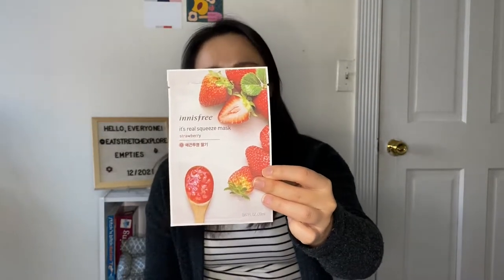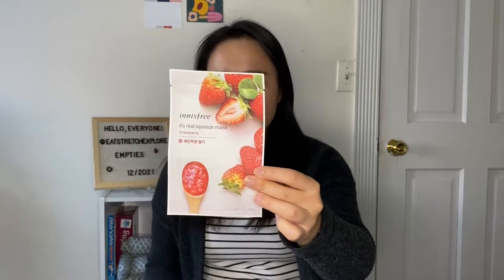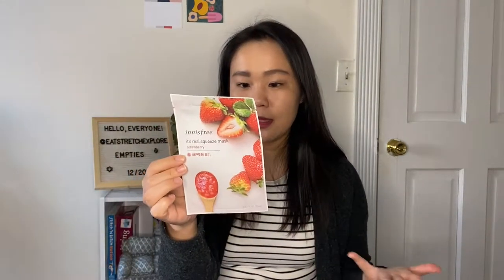This next one is from Innisfree — the It's Real Squeeze Mask in Strawberry. I like the Innisfree masks; they're pretty nice and usually on sale, like 10-for-10 deals. It's supposed to leave skin smooth and bright. My skin did look smooth but not noticeably brighter, though that might be because I use a lot of brightening products, or it's hard to judge from a single-use product.